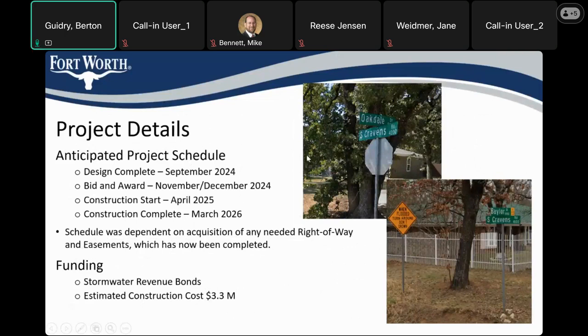Here's our anticipated schedule. We should be wrapping up the design in the next few weeks — right here we show September of this year. Then we'll proceed to bid and award the project towards the end of the year, starting construction in the spring. Construction should take less than a year, so it should be done early 2026. The current estimate of construction cost is about 3.3 million dollars.